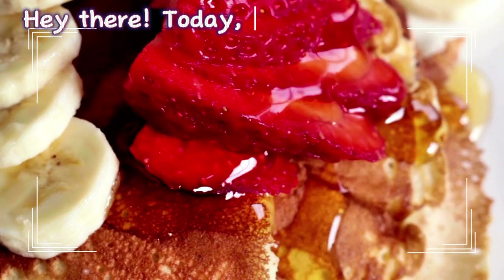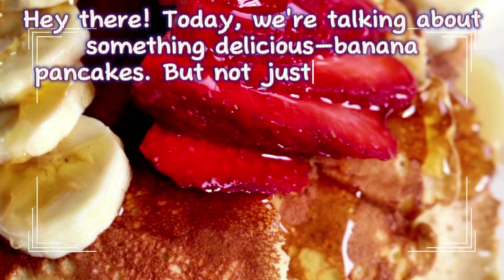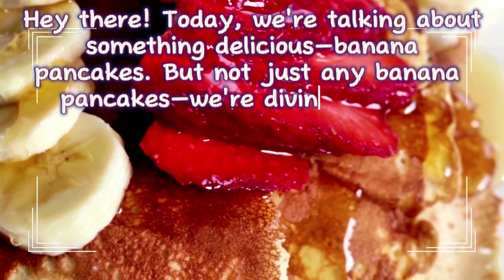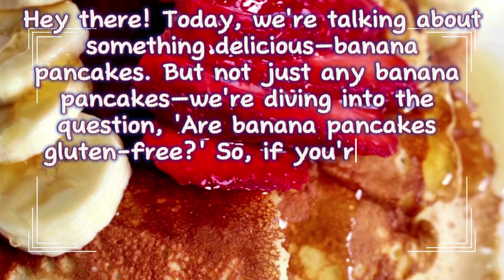Hey there. Today we're talking about something delicious — banana pancakes. But not just any banana pancakes. We're diving into the question: are banana pancakes gluten-free?